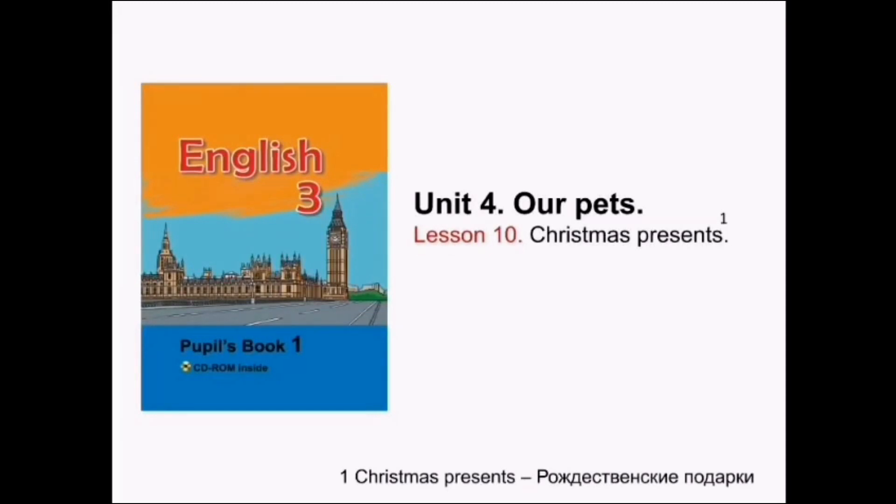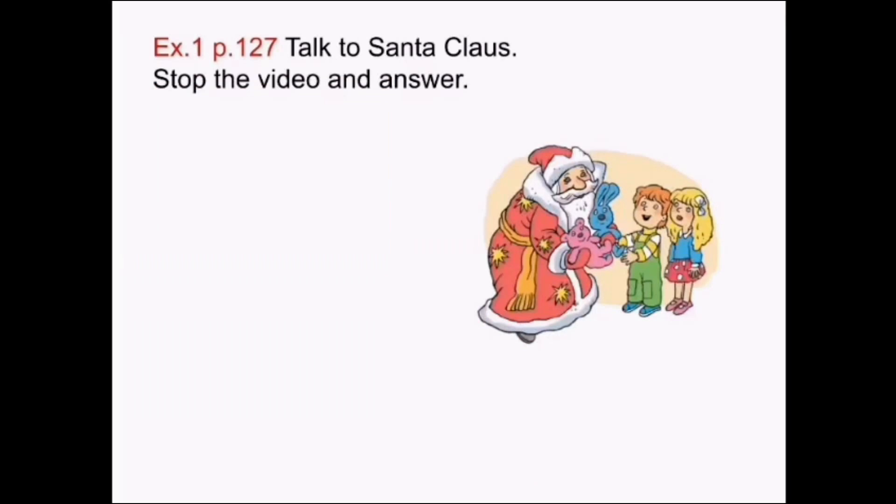Christmas presents. Рождественские подарки. Exercise one, page 127. Talk to Santa Claus. Поговори с Дедом Морозом.